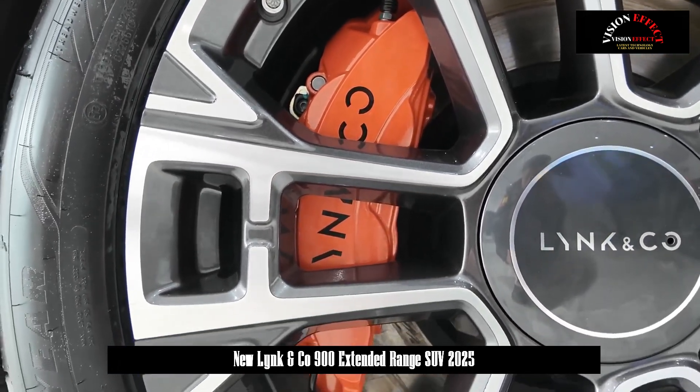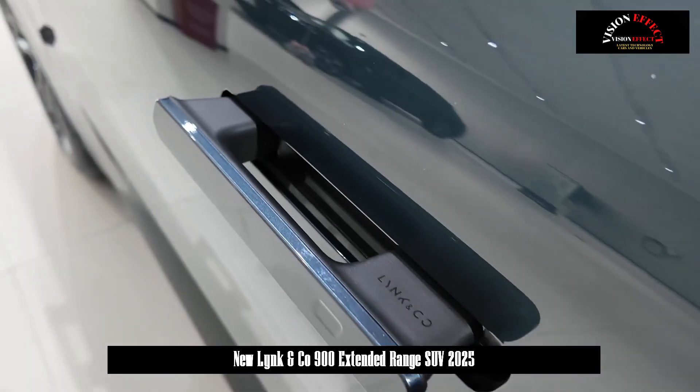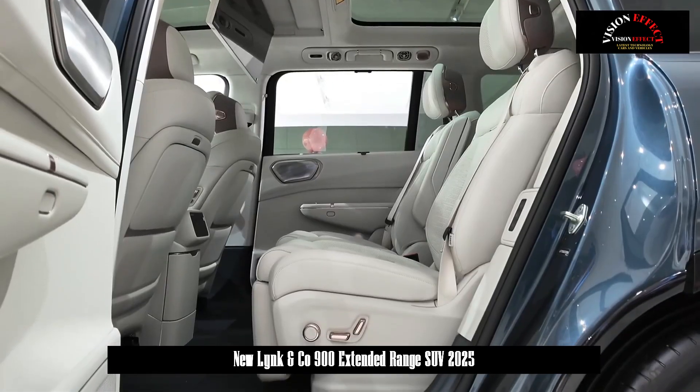The 2.0T Halo is equipped with a memory parking system, a CATL 50 kWh battery, and a 2.0T T5 high-powered motor.